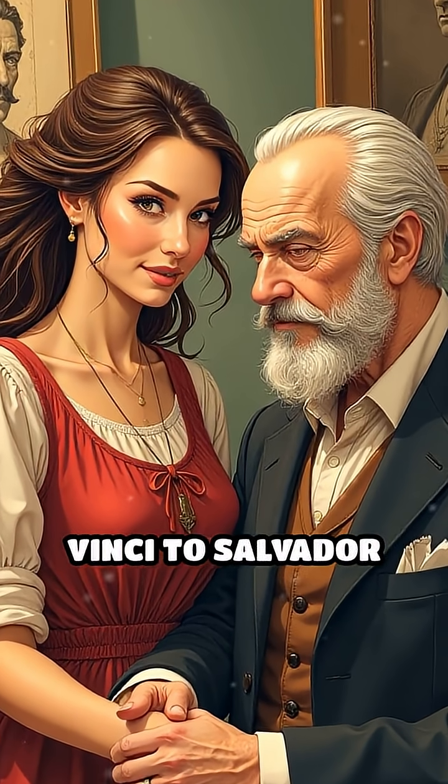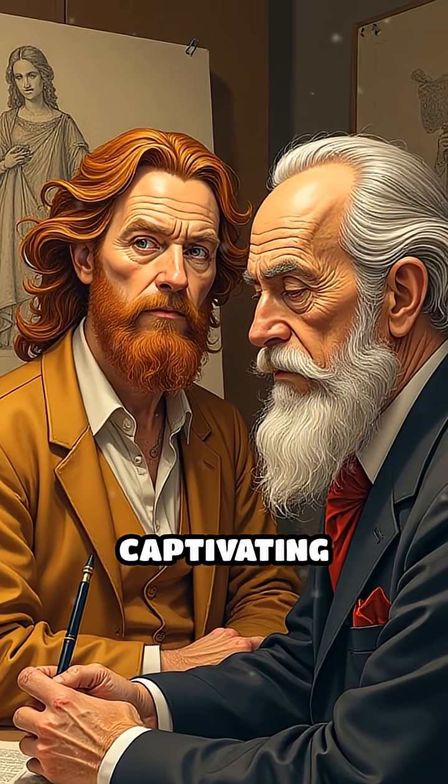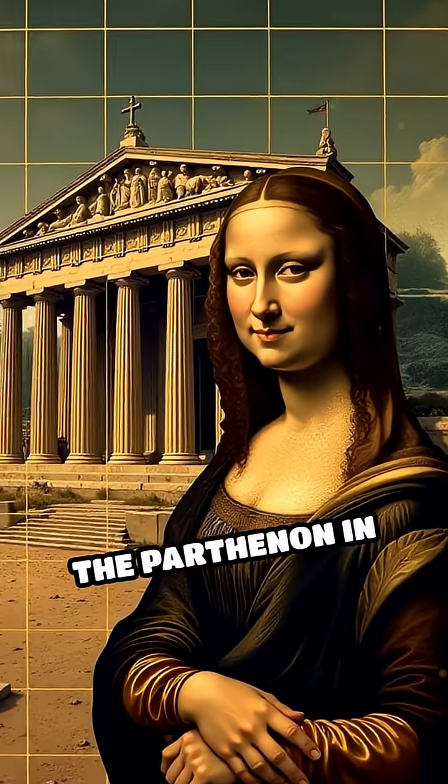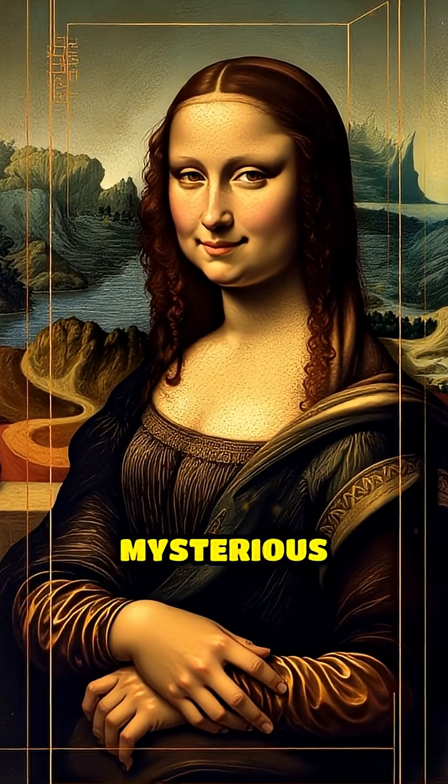From Leonardo da Vinci to Salvador Dali, artists and architects have harnessed this ratio to create visually captivating works. The Parthenon in Greece and the proportions of the Mona Lisa both reflect this mysterious code.